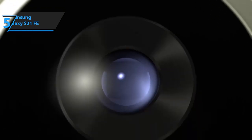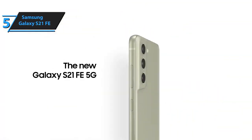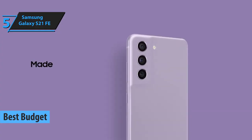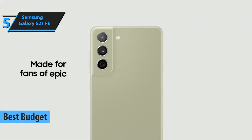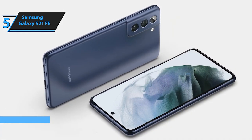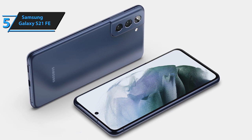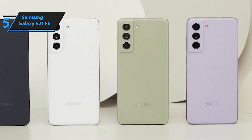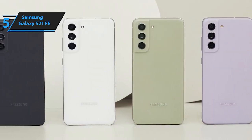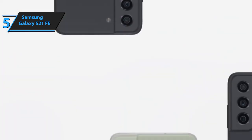If you want to save money while getting a product of decent quality, we recommend the Samsung Galaxy S21 FE, the best budget Samsung phone in 2023. The device sold 2 million units during its first month of sales, confirming the success of Samsung's strategy with the Galaxy S20 FE. The Galaxy S21 FE is part of Samsung's fan edition devices, which offers specifications inherited from more expensive models at a slightly lower price.